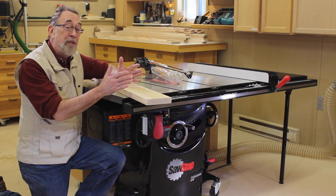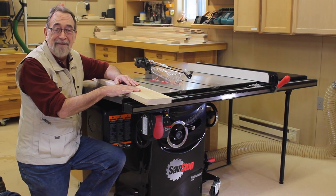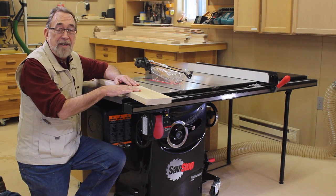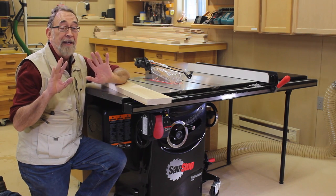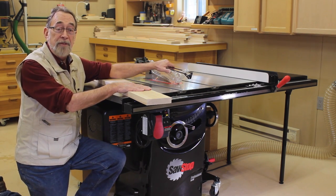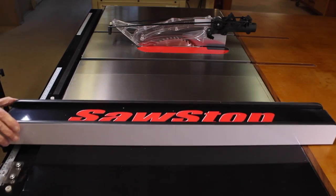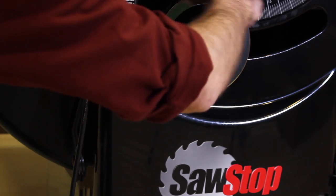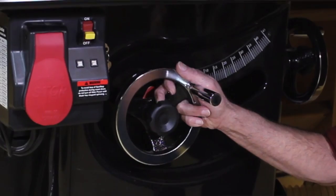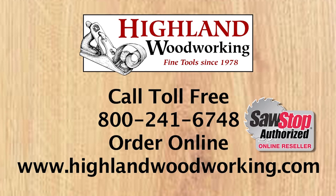I'm just an average, down-to-earth woodworker. On a scale of one to ten, I'm probably about a five — but one place I score a perfect ten is my fingers, and I plan on keeping all ten. That's why I have a SawStop table saw. Plenty of power, superior dust collection, and absolute accuracy have made it the best-selling cabinet saw in America. Let Highland Woodworking help you put a SawStop in your shop.